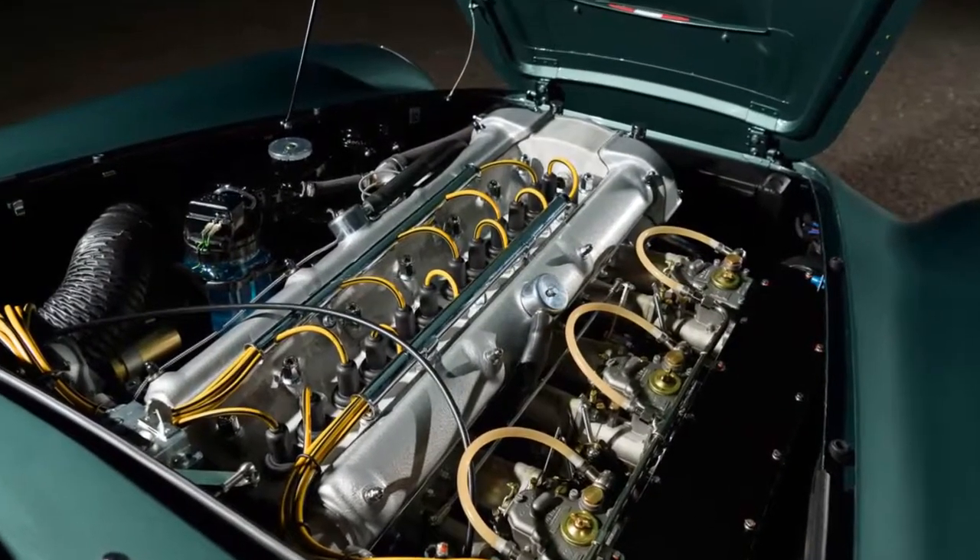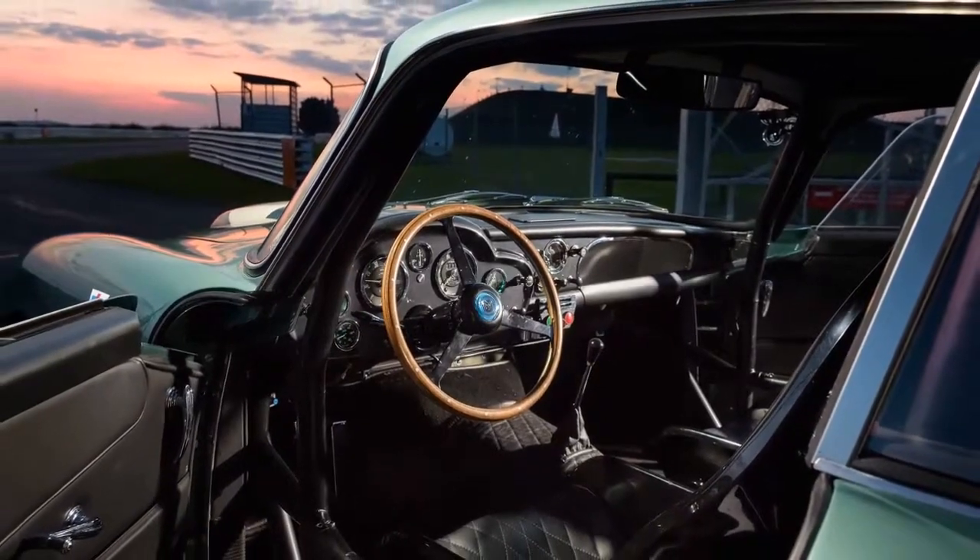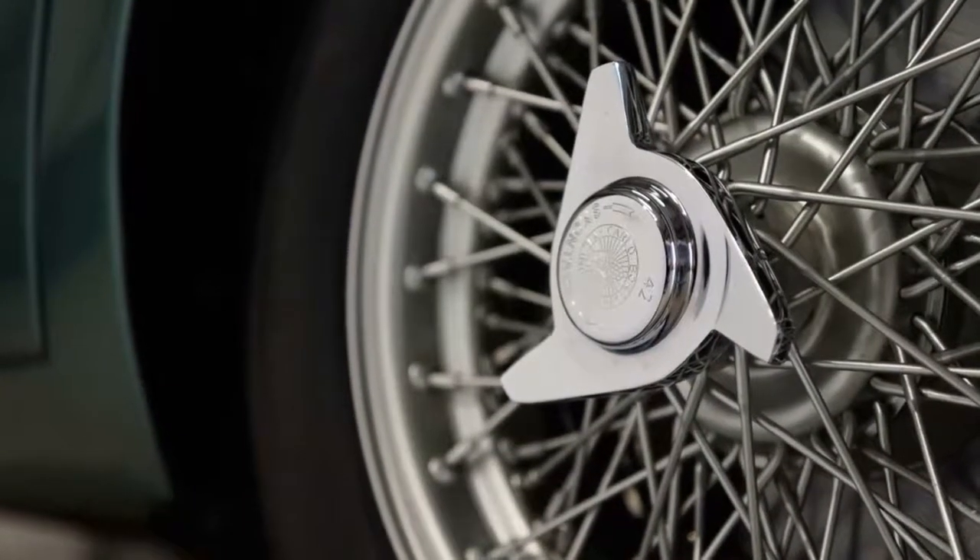A 1959 example — the first one assembled — sold last August at a Pebble Beach auction for $6.77 million.